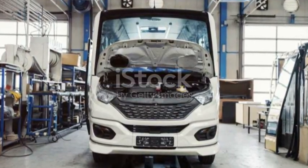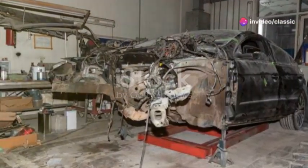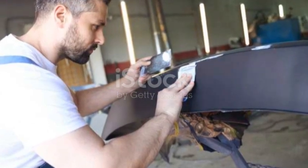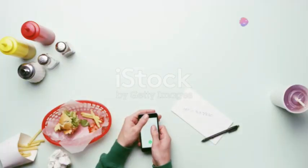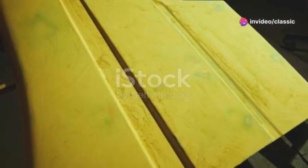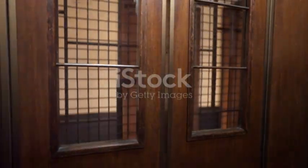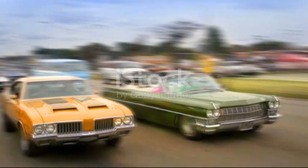Now here's the kicker: our transformations work on cars that were first invented from 2001 to the present day. So if your ride fits the bill, we're ready to turn it into a timeless classic. Just give us a call at 654-9805. For just $1,011, you can own a piece of the past with all the comforts of the present. So what are you waiting for? Make your modern car a blast from the past with Old Rive Workshop — because sometimes going back in time is the best way to move forward.